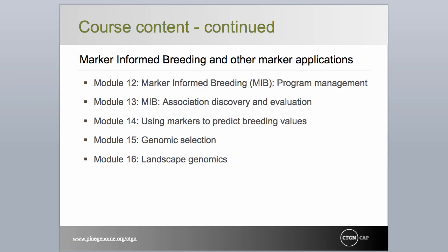The final group of modules introduce actual marker applications, both in practice and in research or pilot stage testing in forest trees. Module 14 discusses means by which markers found to be in association with economic or adaptive traits may be incorporated in estimation of breeding values and selection. The final two modules address areas of research currently receiving a great deal of attention: genomic selection and landscape genomics. Genomic selection is viewed as an alternative to association genetics, particularly by livestock breeders, and is attracting some attention by tree breeders.